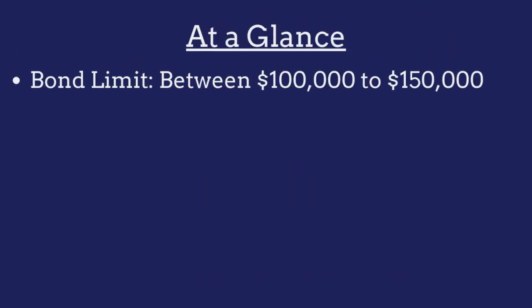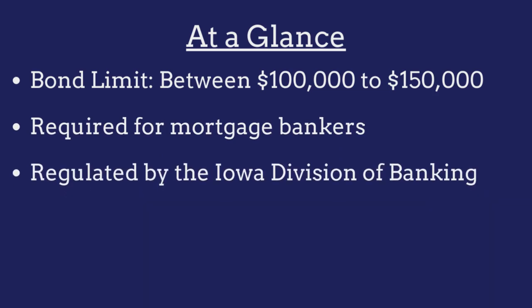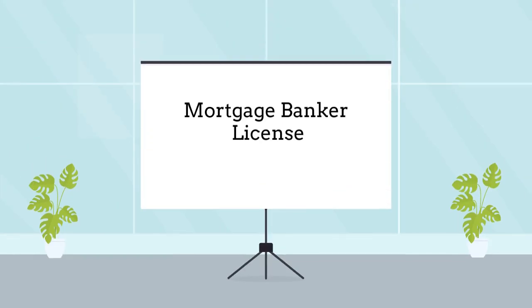The limit on the Iowa mortgage banker bond ranges from between $100,000 to $150,000 and is determined on a case-by-case basis. The bond is required for all mortgage bankers operating in the state and is regulated by the Iowa Division of Banking. Mortgage bankers are required to purchase this bond as a prerequisite to obtaining a business license.